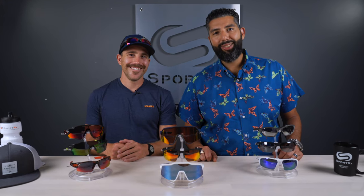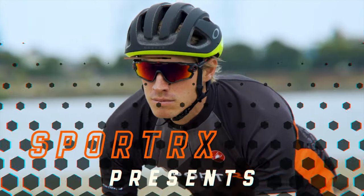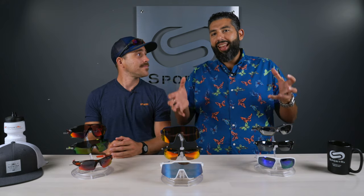Live from SportRx Studios — Cycling Glasses Buyer's Guide 2019. Hey everybody, this is Sunglass Rob from SportRx and I'm here with professional cyclist Stefan Rock to talk about how to get the right pair of cycling glasses.